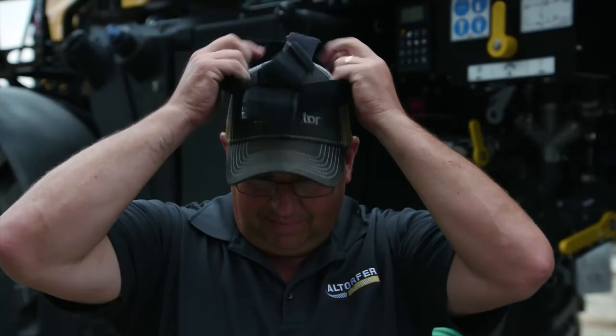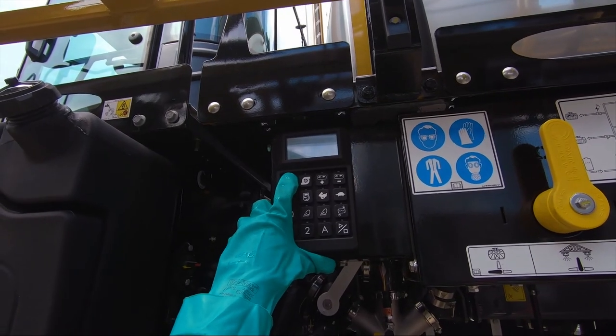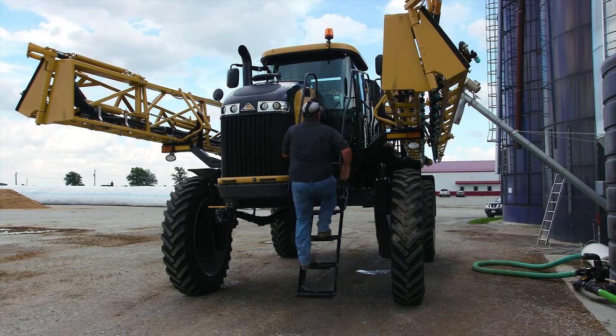Welcome. We're about to show you the latest technology and application equipment with the Rogator C-Series Sprayer. So sit back, relax, and enjoy the view from the driver's seat.